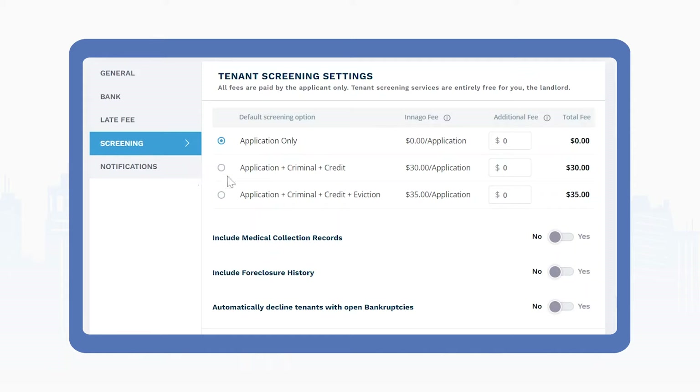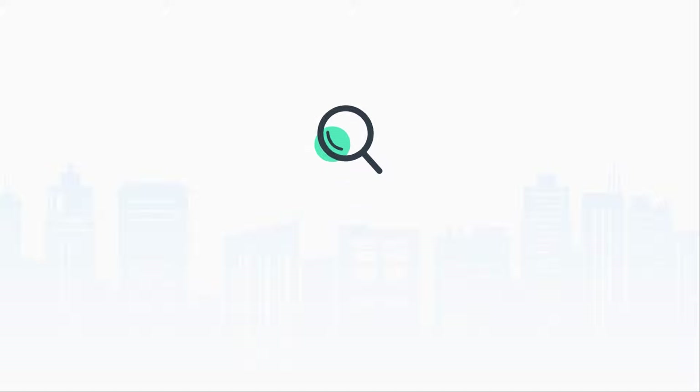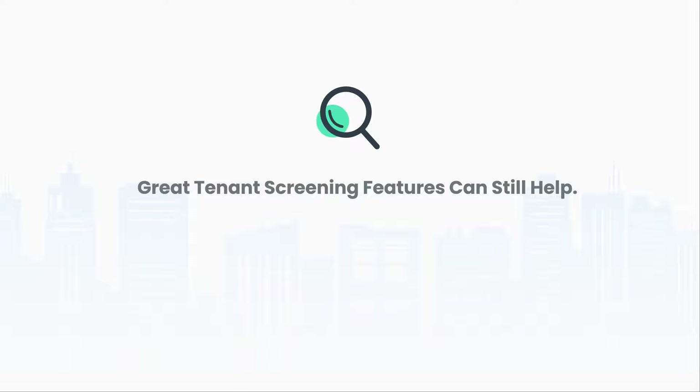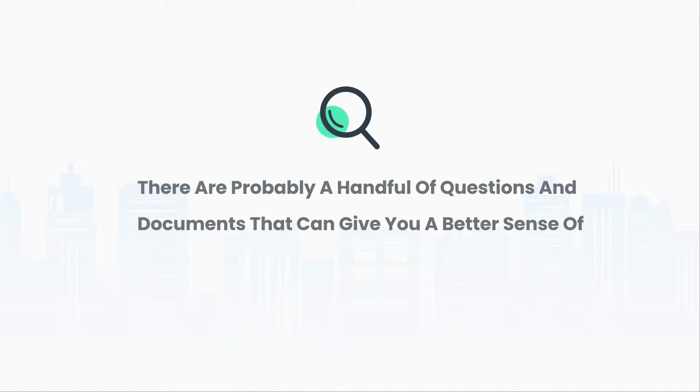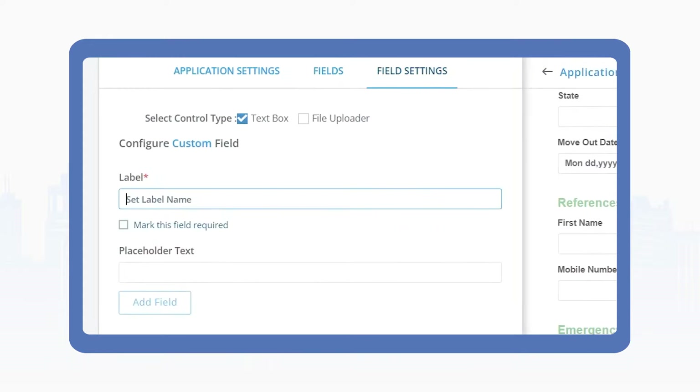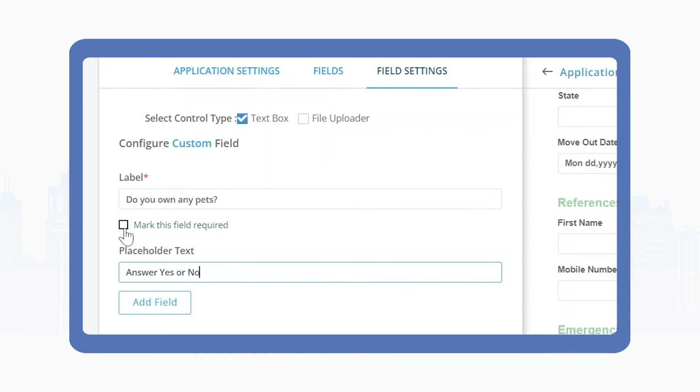Make sure that your chosen property management software allows you to generate credit, criminal, and eviction histories, and that it's simple and easy for you to request those reports and for your prospective renters to provide the necessary information. If you don't currently screen your tenants, you might want to consider it. But if you operate in a market where traditional screening reports like credit, criminal, and eviction histories are not relevant — like student housing — great tenant screening features can still help. No matter who you rent to, there are probably a handful of questions and documents that can give you a better sense of the quality of a potential tenant. Look for property management software that allows you to easily customize the questions and documents required as part of the application process. You don't have to generate a credit history to gain useful insight. Bonus points if you can also customize the look and feel of the application to match your brand.